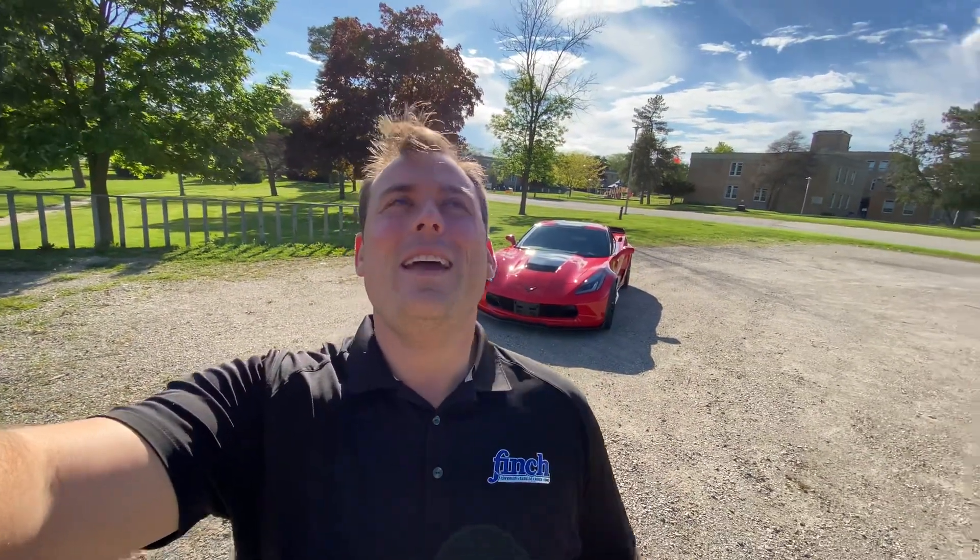What's up everybody? I'm Morgan Crosby. Welcome to Cars and Crosby. It's a beautiful day outside today. I just got a brand new trade-in that I wanted to talk about, and I also wanted to give you guys an update on what's going on in the Corvette world.